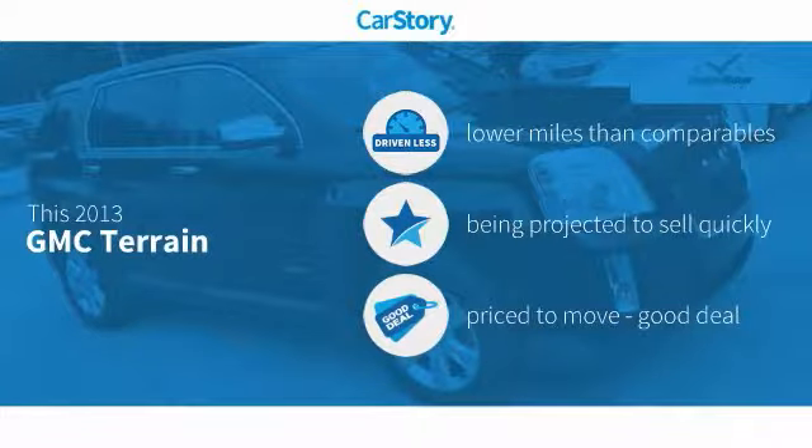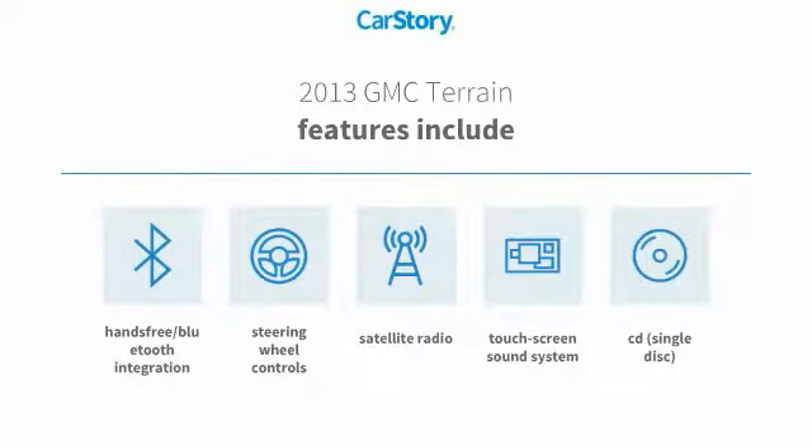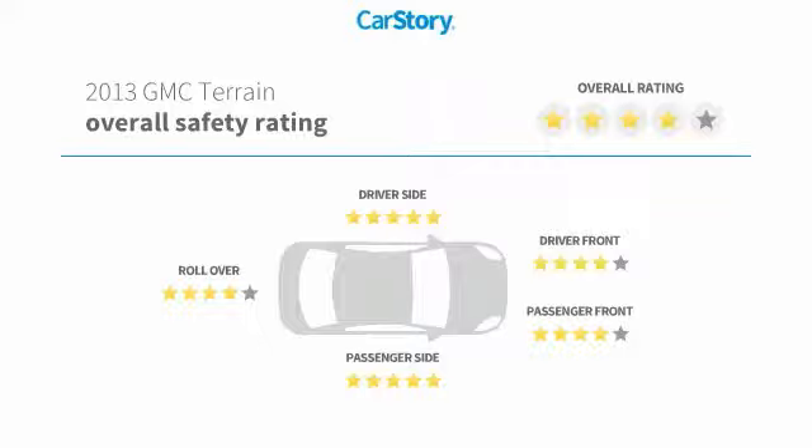This vehicle has lower miles with less wear and tear, and a good deal. Features also include CD player, satellite radio, steering wheel controls, hands-free Bluetooth integration, and has been listed as an IIHS Top Safety Pick with these ratings.